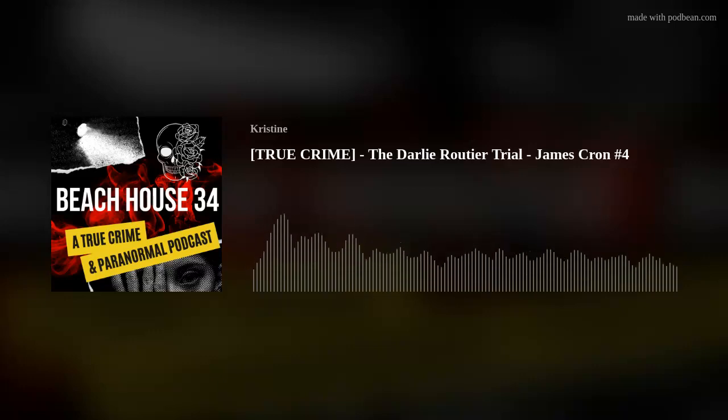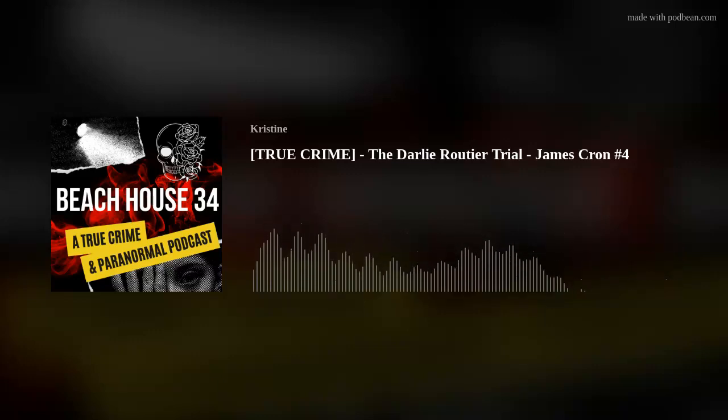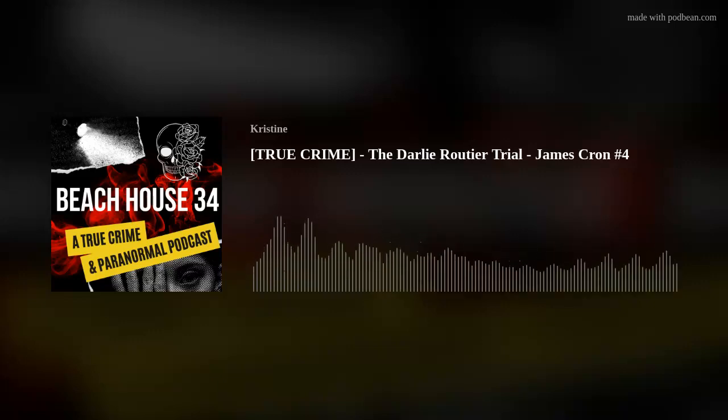Hello and welcome to the Beach House 34 true crime and paranormal podcast. I am your host Christine Wirth. Today we get into part four of the James Cron testimony in the Darlie Routier trial. In the previous episode number 76, we heard about the blood on the handle of the vacuum, the wheel tracks from the vacuum that went through blood, the bloody footprints in the kitchen, tread marks from a police officer dragging blood on his shoes, and the results of all the fingerprints taken — which matched nobody anywhere in the house.